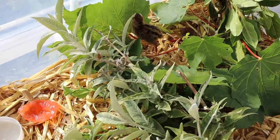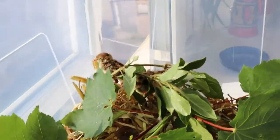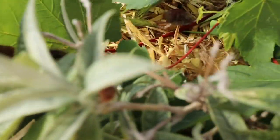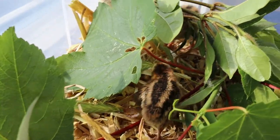Thank you — probably they're saying thank you for this new stuff. Look at it, it's like a jungle. Welcome to the jungle!